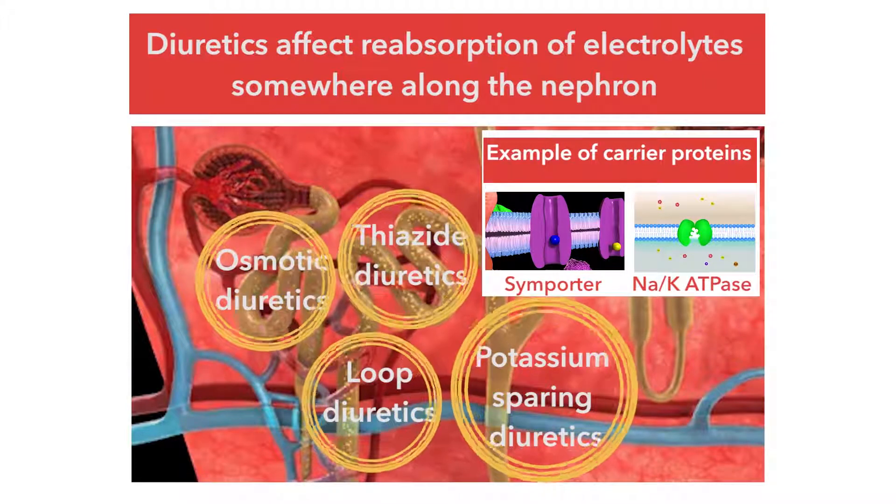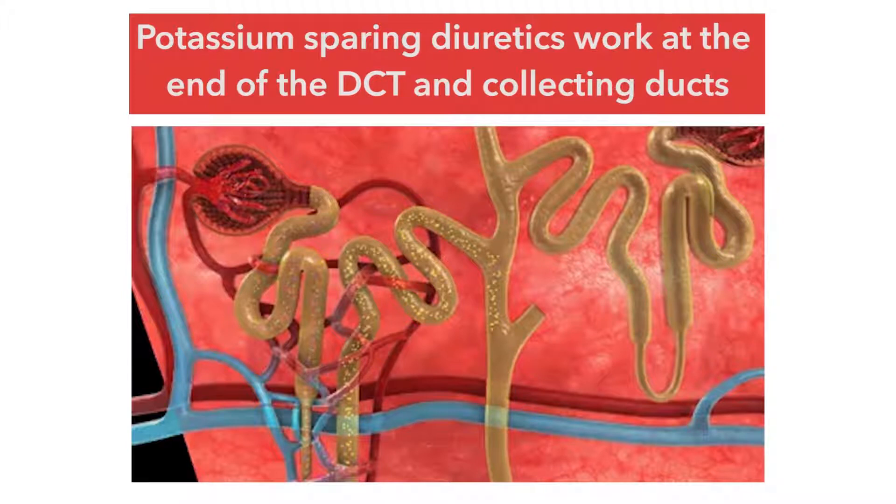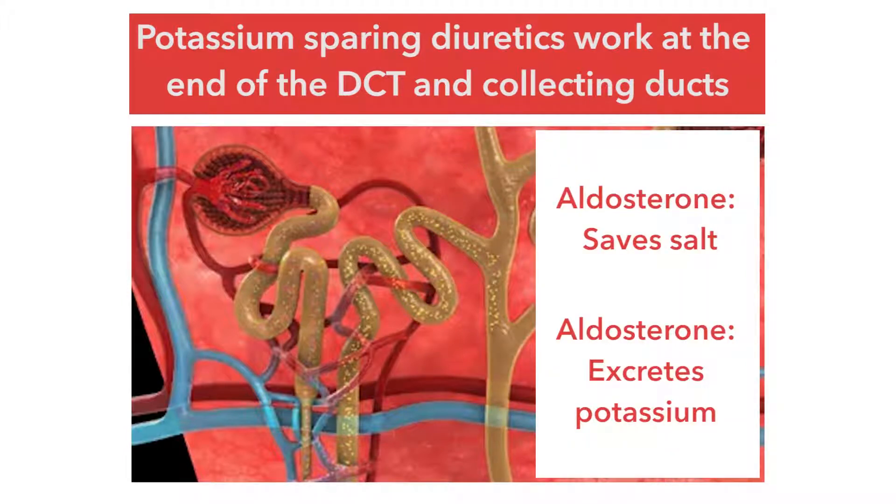With respect to the potassium-sparing diuretics such as spironolactone and amiloride, they exert their actions at the very end of the distal convoluted tubule and at the collecting ducts — mostly at the collecting ducts. At that spot, it's our very last opportunity to save salt or reabsorb the salt. We do that final salt balancing for the whole system right there under the instruction of aldosterone. Aldosterone is a steroidal hormone that works inside the cells. When aldosterone is present at the distal convoluted tubule and the collecting ducts, there's going to be salt that's saved — so we call it the salt saver.